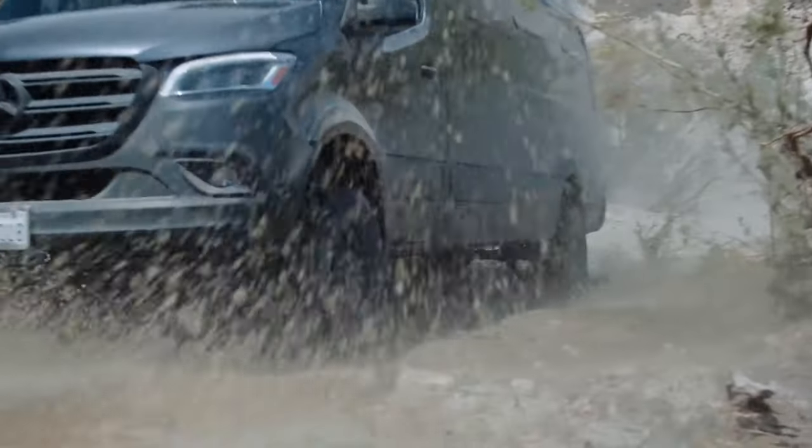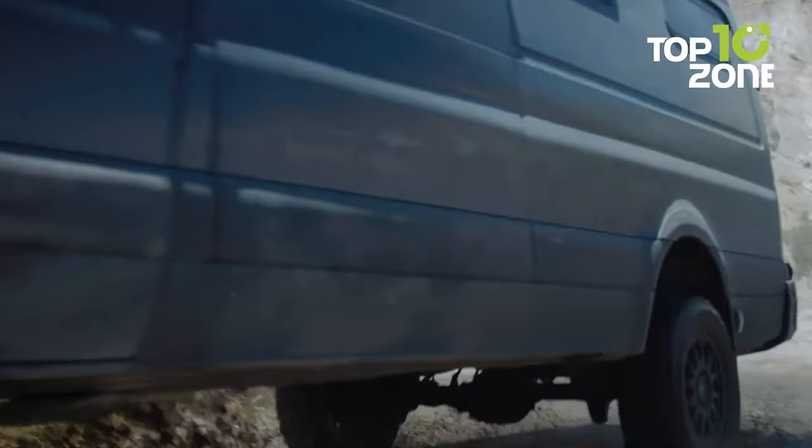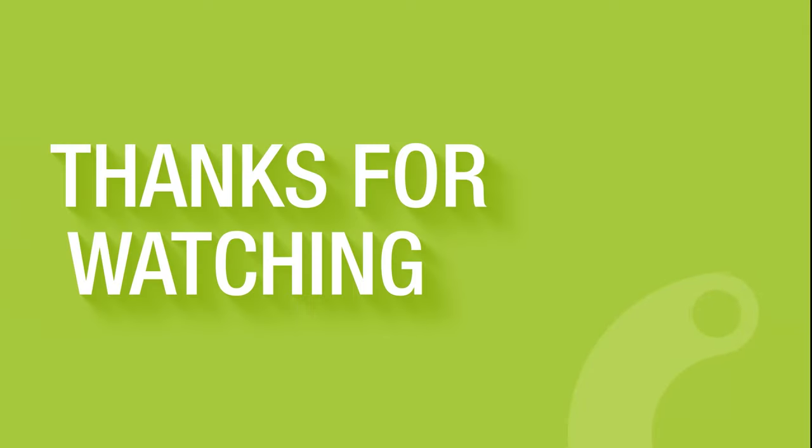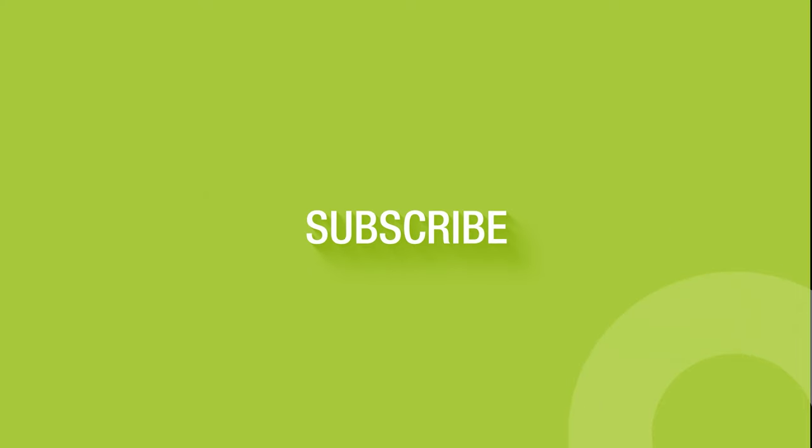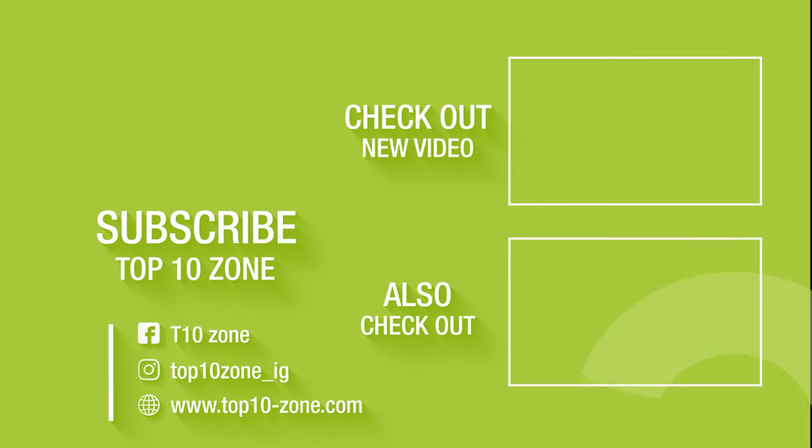So, that concludes our list of 10 off-road 4x4 camper vans for extreme adventures. Thanks for watching. Like, comment, and share it with your friends if you found this video helpful. And subscribe to our channel if you want more videos like this on your feed.